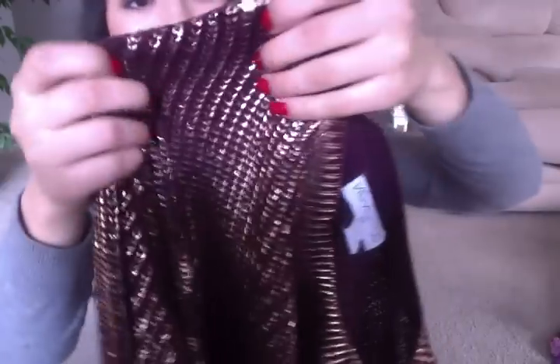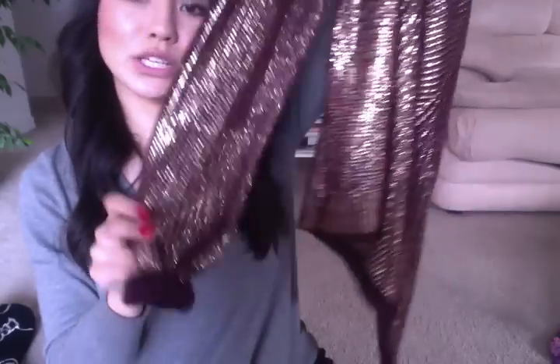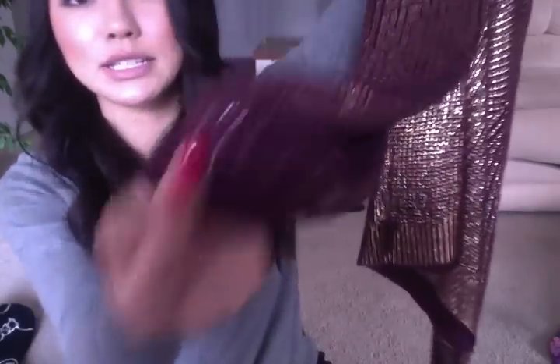H&M had metallic sweaters last year or the year before that I thought were so cute, and I kept wishing I had gotten one. I've been on the hunt for one, and I did find one I really liked from the store Cotton On. It's this beautiful bronzy gold fabric with a burgundy sweater underneath, and it looks really cute when you cuff the bottoms because you get that burgundy with the gold.